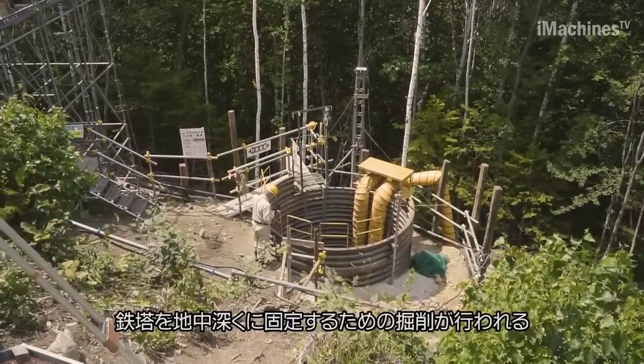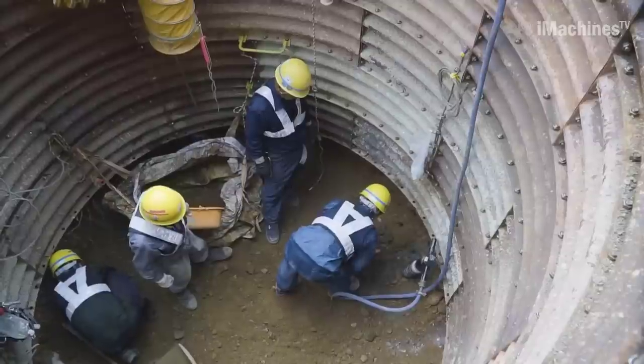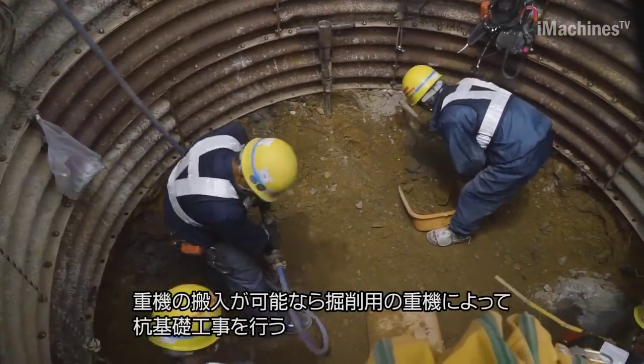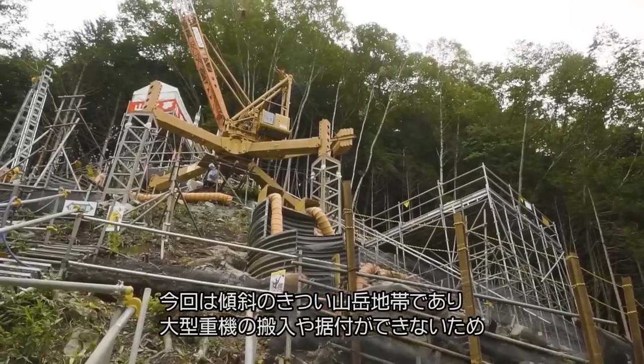The line then traversed the Hachimori mountainside in Nagano Prefecture, passing through three cities and intersecting with the Katsuragawa Line and the Takasagawa Line, ultimately leading to the Shin Shinano substation in Asahi Village, Nagano Prefecture. The total length of the line was approximately 89 kilometers, supported by 197 steel towers.